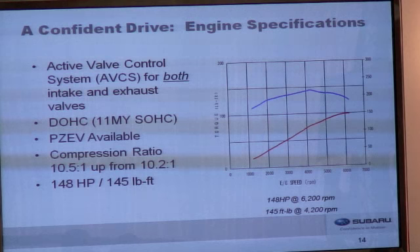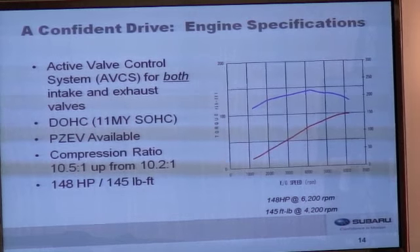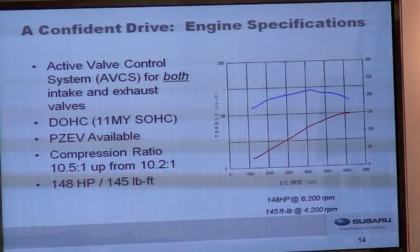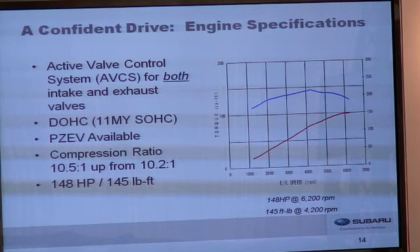Dual overhead cams were added to increase flexibility in designing the engine both now and in the future. This also allowed us to add the active valve control system on both intake and exhaust valves, which increased efficiency. PZEV performance is now available on Impreza for the first time, lowering emissions to almost zero. The compression ratio is increased from 10.2:1 to 10.5:1, facilitated by improved cooling around the cylinder combustion chambers.